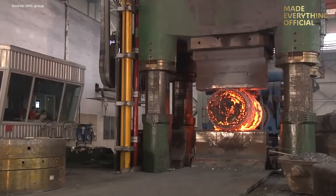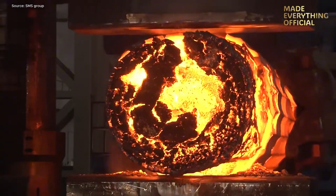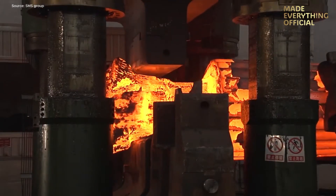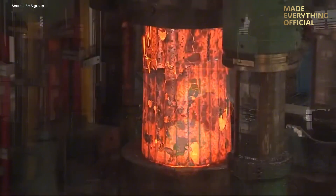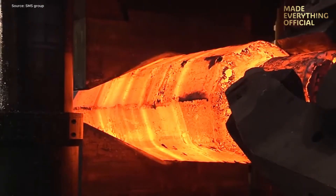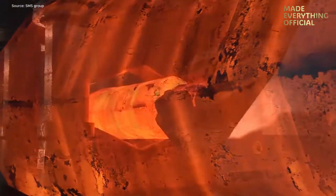Another massive 70-ton polygonal ingot follows the same sequence — stretch-forging, upsetting, and forming — each step optimized for quality and consistency. The machine can handle tool steel, stainless steel, and alloyed structural steel, producing intermediates, bushings, rings, and disks for the most demanding industrial sectors.